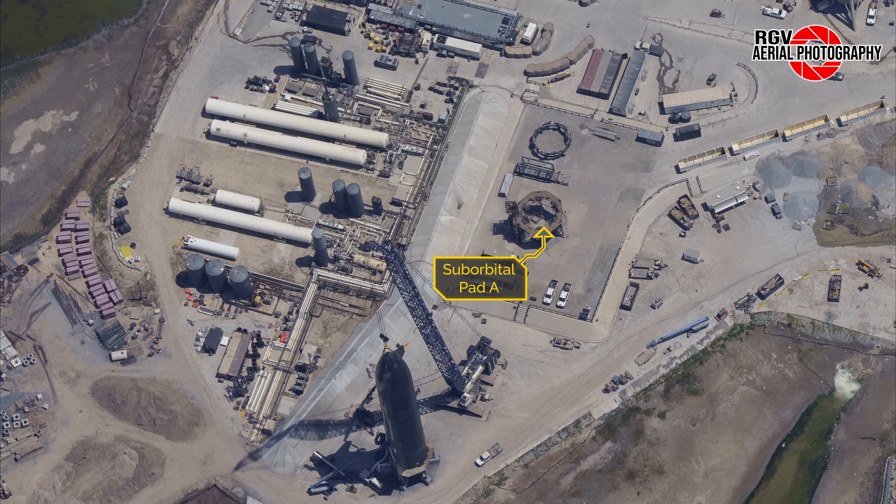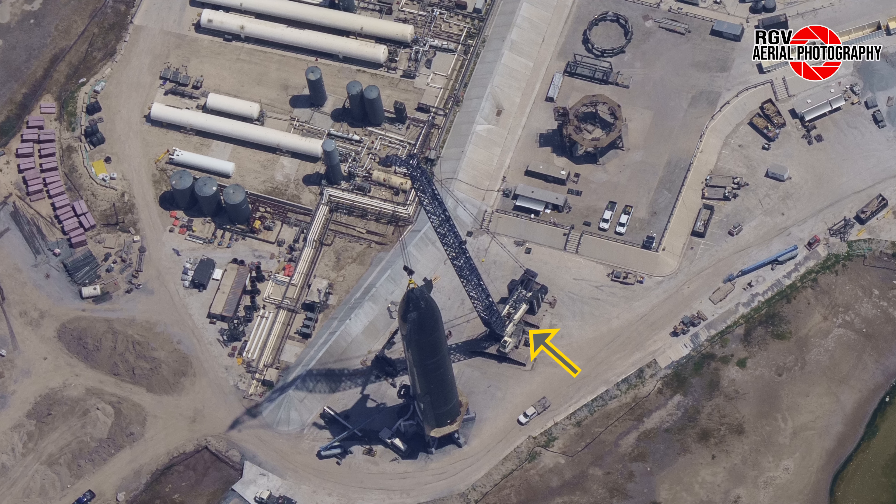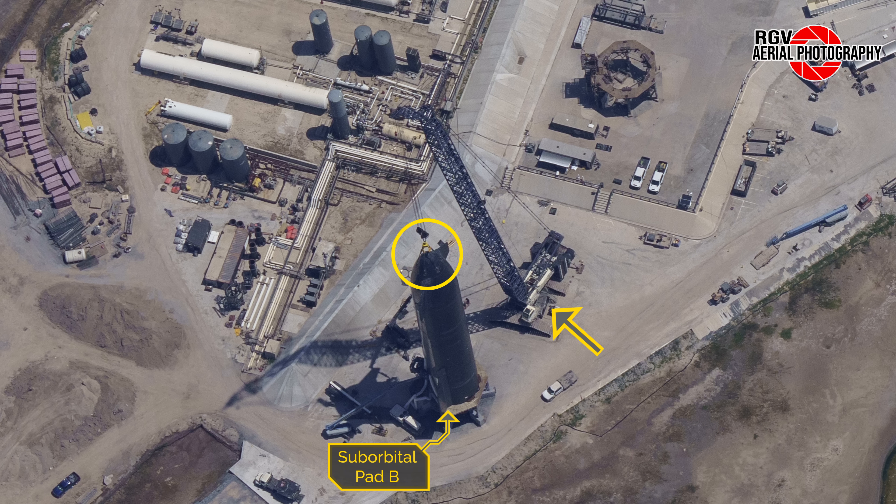Sliding down once more, we notice that even more footings for the factory foundation have been poured near the Highway 4 end of the factory. Interestingly, we see groups of three footings situated down this end, which would point towards more reinforcement being needed for this end of the factory due to it likely being a lot taller.